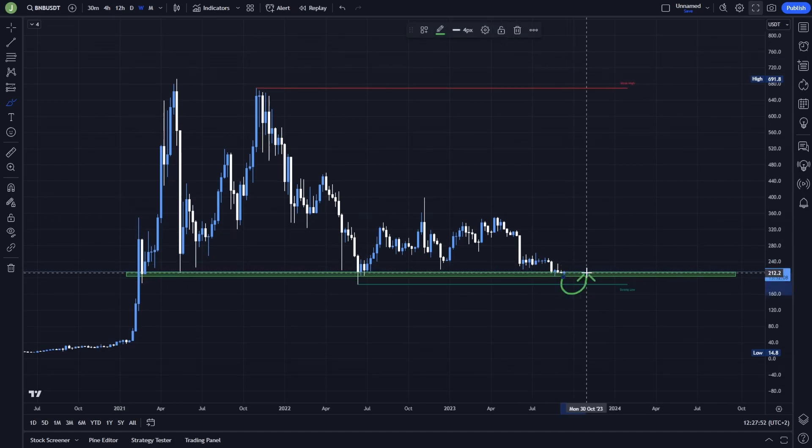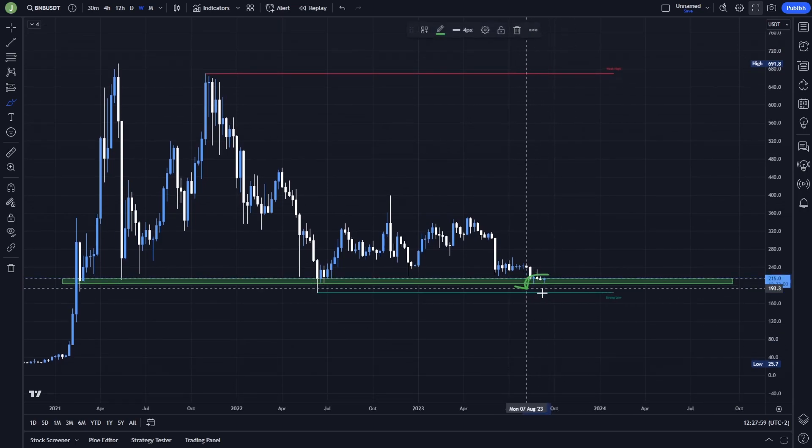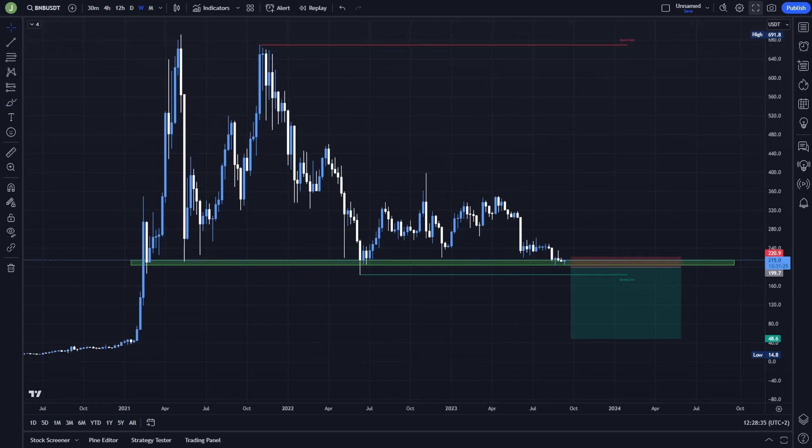If there will be a breakdown and then resistance confirmation — meaning the weekly candle closes under this support area — then I think there can be a pretty good opportunity to enter a short position, because in that case the price will likely go down. If you want to short this coin now, I think it's definitely not a good idea because we are still testing this important support. Even if there is a breakdown, wait for resistance confirmation on the weekly chart, because historically we broke this support area twice and the price immediately went back up.